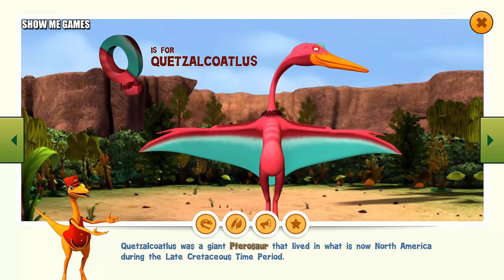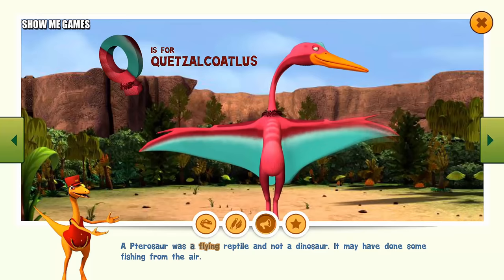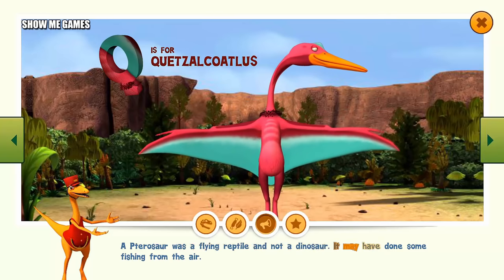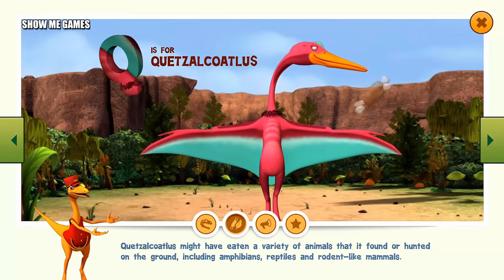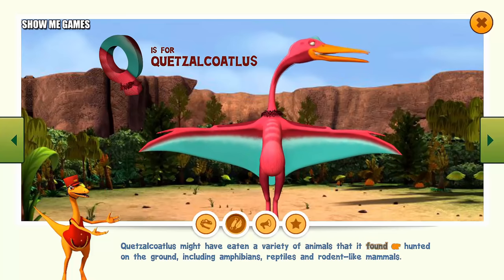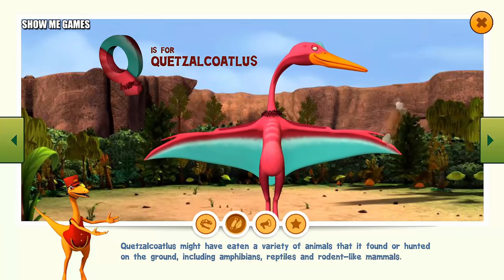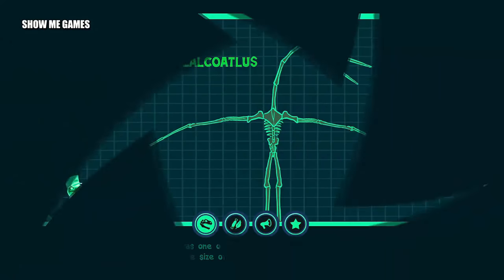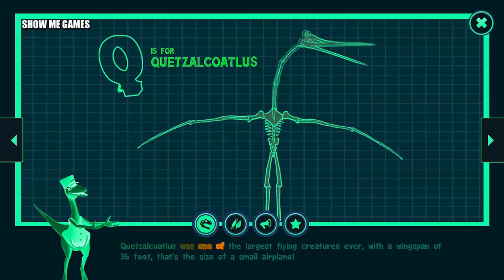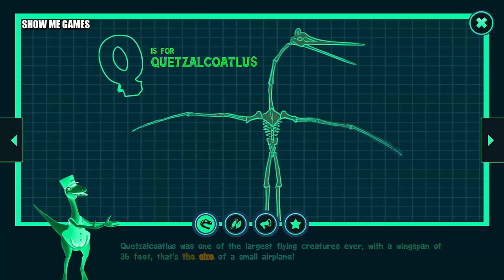Quetzalcoatlus was a giant pterosaur that lived in what is now North America during the late Cretaceous time period. A pterosaur was a flying reptile and not a dinosaur. It may have done some fishing from the air. Quetzalcoatlus might have eaten a variety of animals that it found or hunted on the ground, including amphibians, reptiles, and rodent-like mammals. Quetzalcoatlus was one of the largest flying creatures ever, with a wingspan of 36 feet — that's the size of a small airplane.